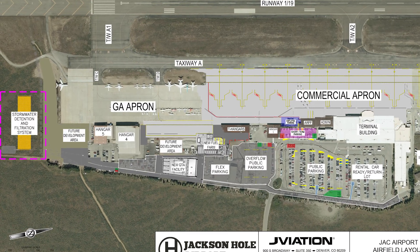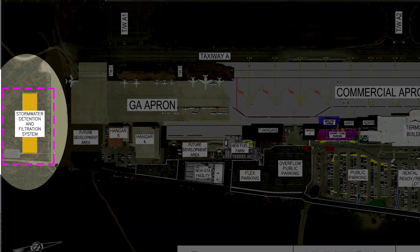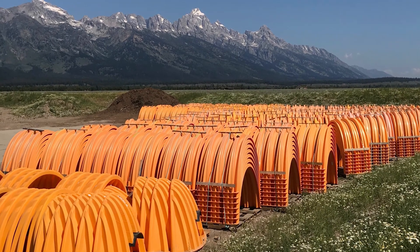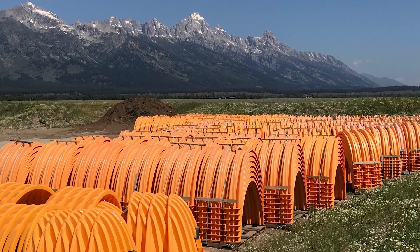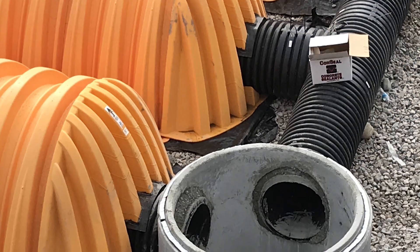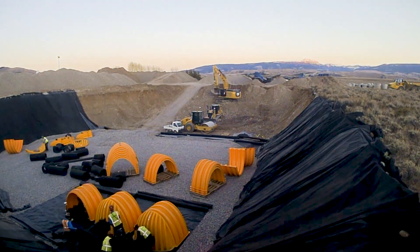ADS was proud to partner with Jackson Hole Airport and the designer to provide an environmentally sustainable stormwater solution. The project utilized both the MC4500 chambers and the isolator row water quality enhancement system. ADS high-performance polypropylene pipe was used for the on-site conveyance and HDPE N12 pipe for manifold connections to the StormTech chamber system.